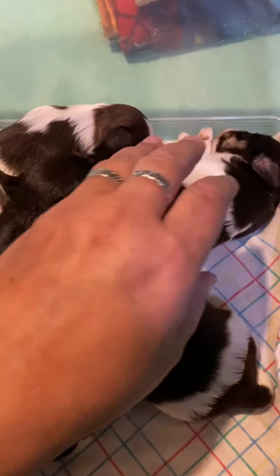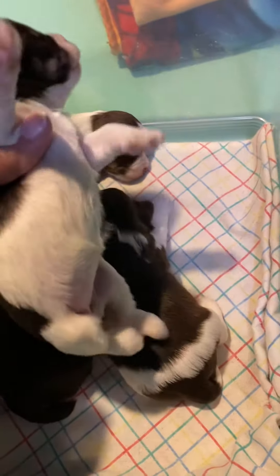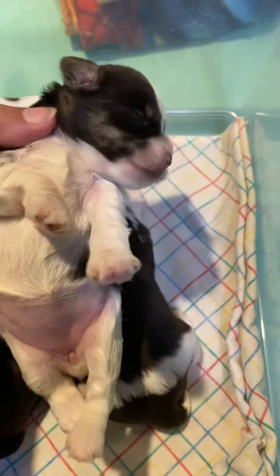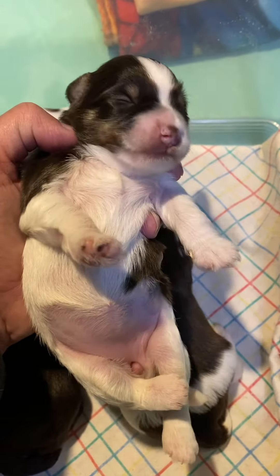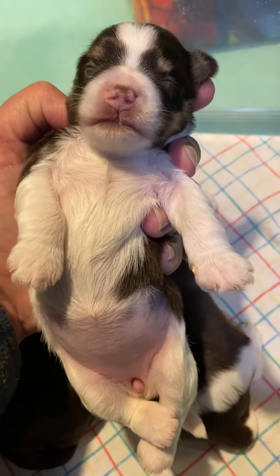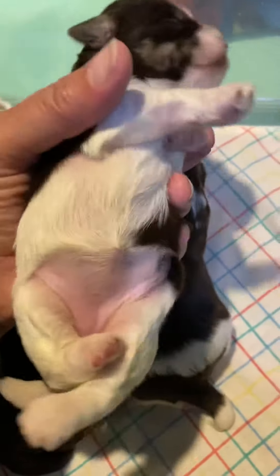First one is Kelly — see if you can figure out the theme for this litter. Kelly is a liver tan party; you can see she has the little eyebrows and the cheek markings and a big yawn. Her nose is starting to go brown and her eyes will probably open in another couple of days. She is liver tan party because she has the markings of a liver tan on her face and under her tail.